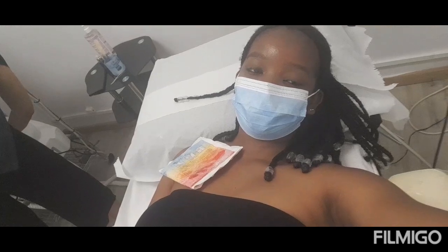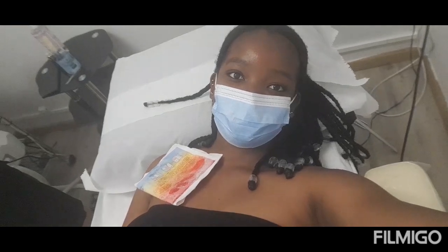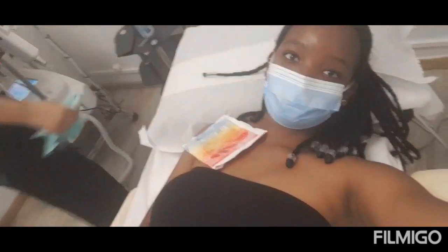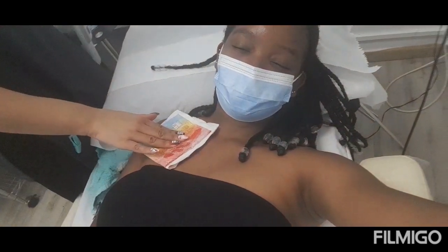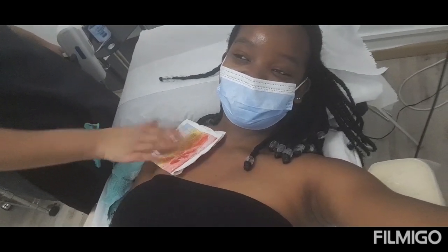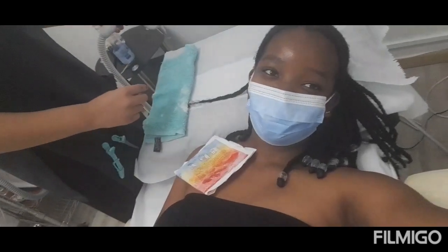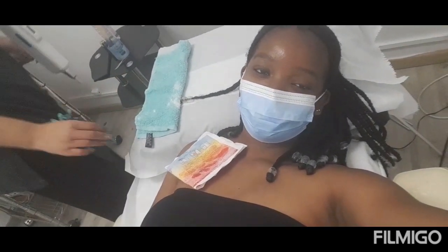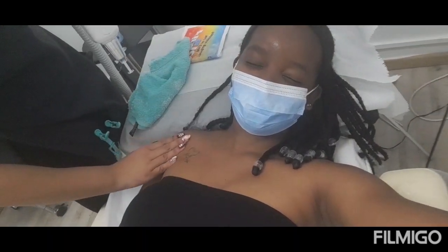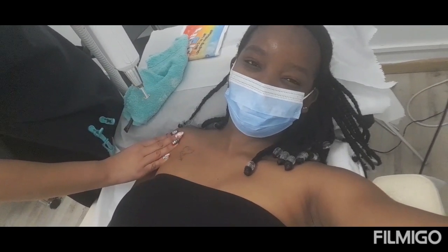I'm finally starting my appointment. At first they put a cold ice pack on my tattoo — I've never really asked why but I'll ask next time. Then they start shooting laser beams into my skin. I'm going to be very honest with you guys, this is so painful. The feeling is like stepping on hot coal or accidentally touching a hot stove — exactly that feeling.